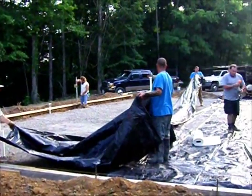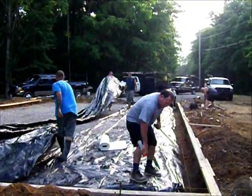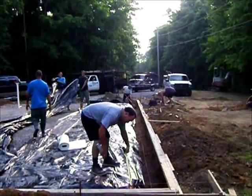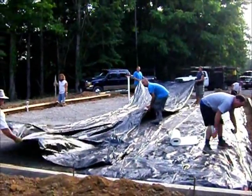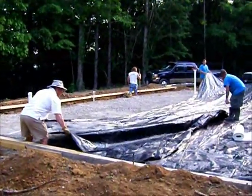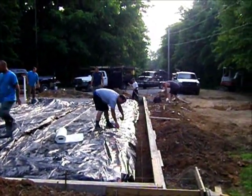We've got the whole crew out today. It's May 28th. I started this in March with the tractor work, and it's taken this long to get some concrete forms up. We're supposed to pour on Friday, so we'll hopefully see you back then.